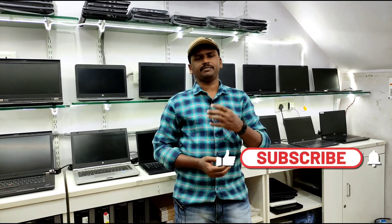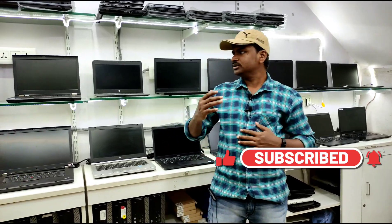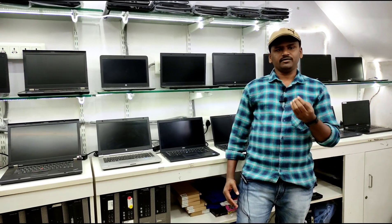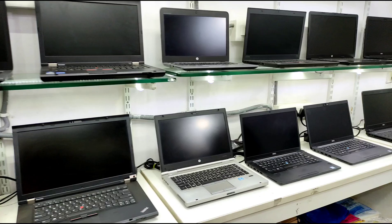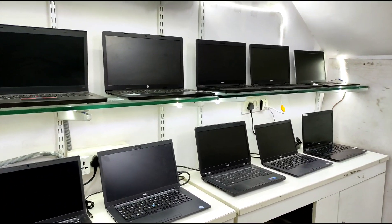Hi friends, welcome to our channel. We are at the Best Buy Laptop wholesale computer shop. We have a lot of laptops available, including i3 and i7 with SSD configurations. We have both retail and wholesale options available at Best Buy Laptop.